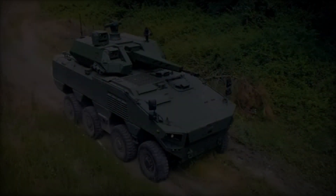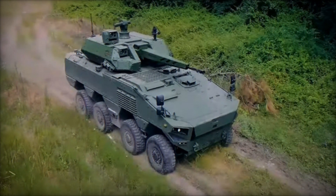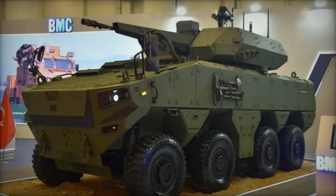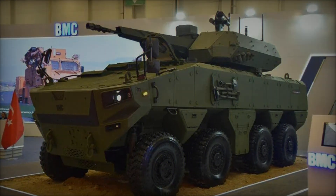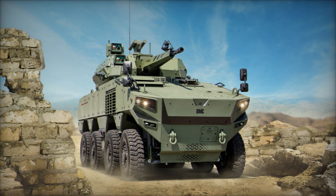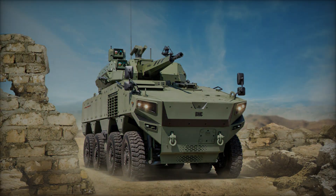Inherent to its design is the Altug 8x8's emphasis on crew protection and survivability. The vehicle features a modular armor system that can be customized to withstand various ballistic threats, including small arms fire, artillery shrapnel, and improvised explosive devices (IEDs). This multi-layered protection ensures the safety of onboard personnel during combat operations, allowing them to focus on their mission objectives with confidence.